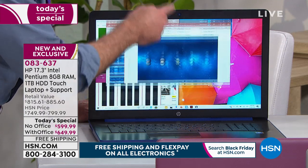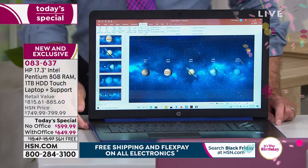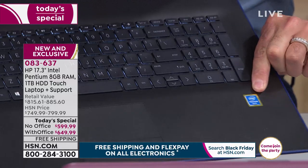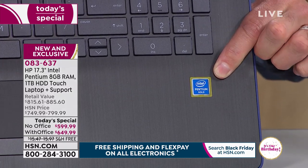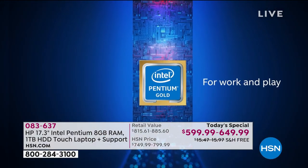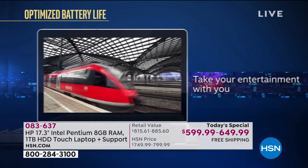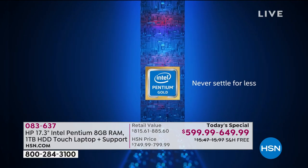We've really elevated every feature in this one. The Intel Pentium Gold processor — Intel is the number one processor company in the world, and this is the latest from Intel. Last year we had the Intel Silver processor. Now we have the Intel Gold, which is up to five times faster with the things you do every day, like email, surfing the web, watching movies, taking your entertainment with you. It has a nine-hour battery and only weighs 5.6 pounds.